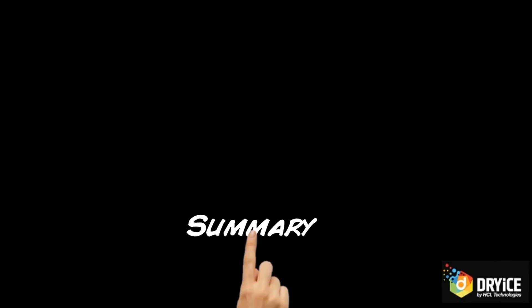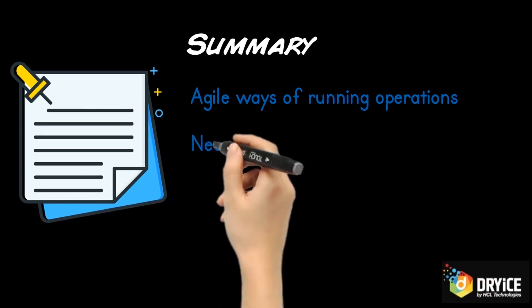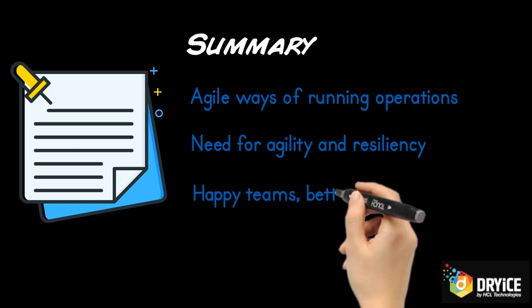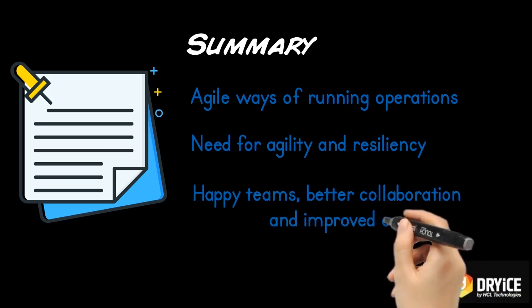To summarize, let us take a look at the key topics covered in our first chapter of the AgileOps series. AgileOps is a new way of running operations. We looked at its need and how digitalization paved the way ahead. And lastly, we spoke about the benefits of AgileOps. Every team realizes its power once they start practicing it.